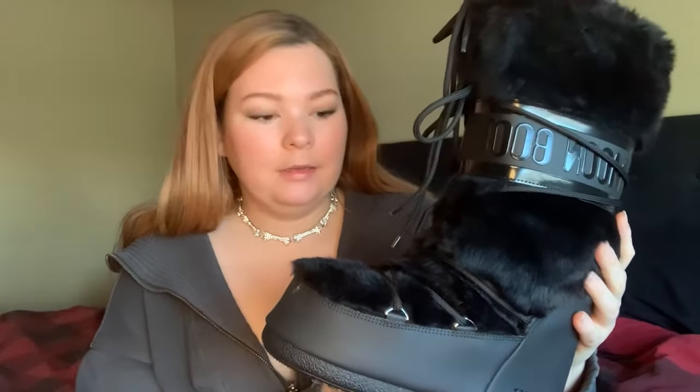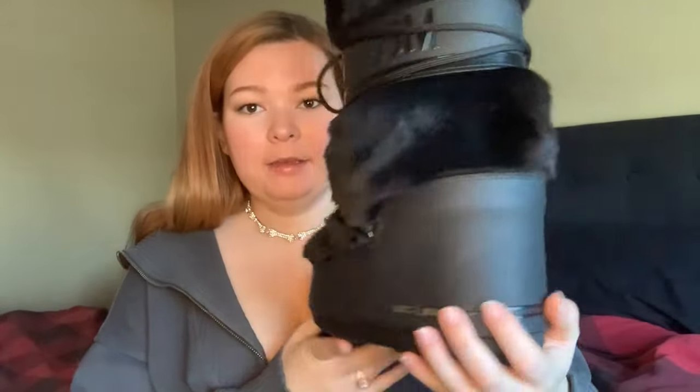We'll start out with the pros. Pro number one: the aesthetic factor. These things are super cute. I have the furry option, black on black, and they just look so chic and cute. They really make any outfit — whether I'm going in sweats, jeans, leggings, whatever — look super fashionable. They definitely are a trend piece, though we'll get into later why I don't think that actually really matters.